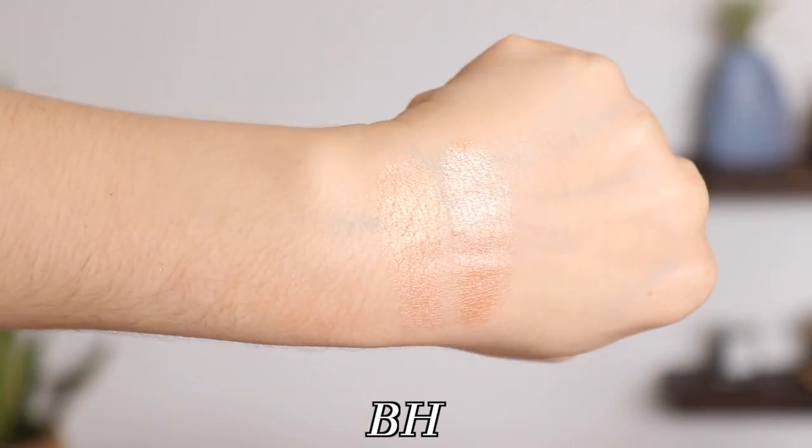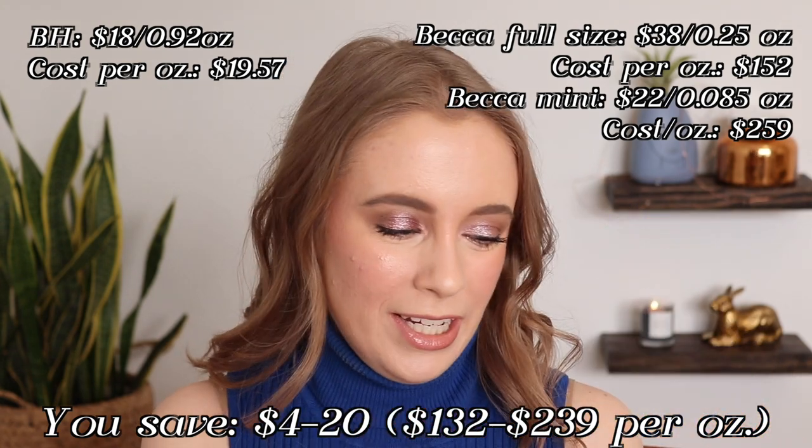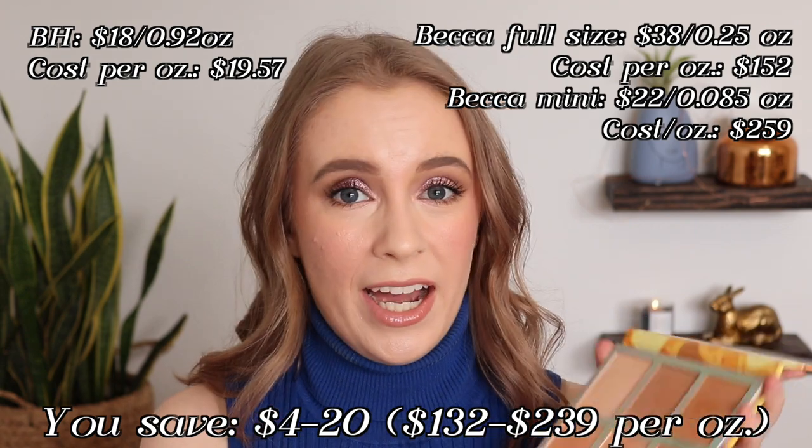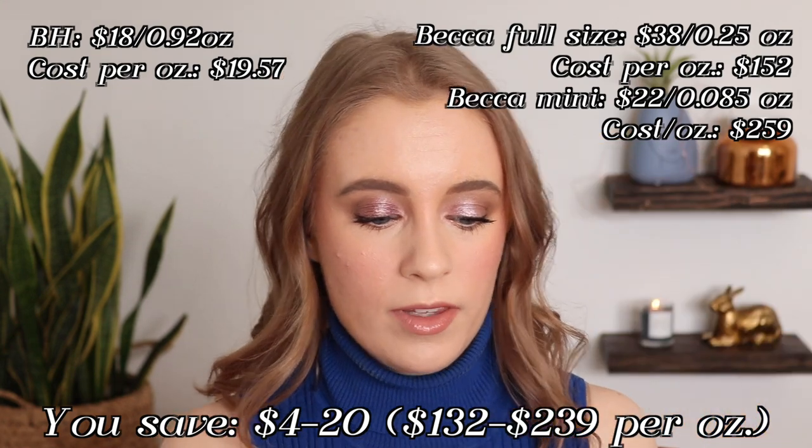I actually prefer the BH Cosmetics side, believe it or not. I think it looks even a little bit smoother on my skin, whereas the Becca one is just a little bit more sparkly. The BH Cosmetics one blends into my skin tone so seamlessly — I did not know it was possible for a highlighter to go on that smoothly. The downside to a face palette is you may not find all the shades useful for your skin tone. For me the deepest highlighter, Maple, is a little bit too deep, but I can use all three bronzers. That bronzer called Buttermilk is super light — almost the same color as my skin tone, just a little bit deeper, and it's the perfect subtle bronzer. If you think you'd get enough use out of those shades, I highly recommend this face palette.